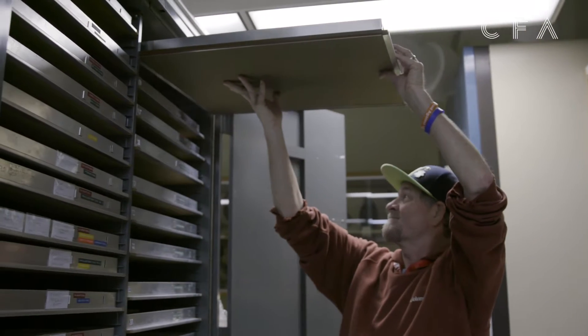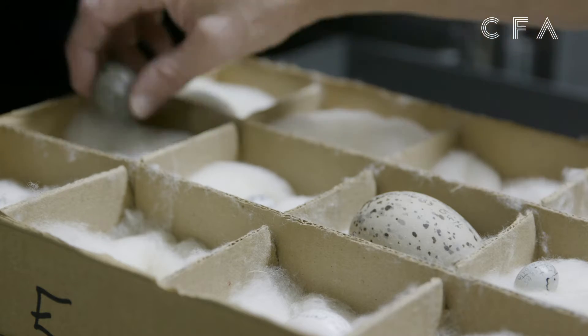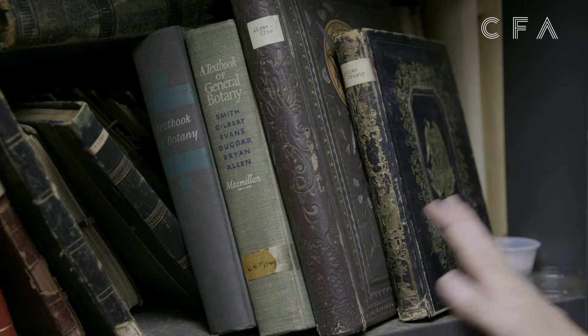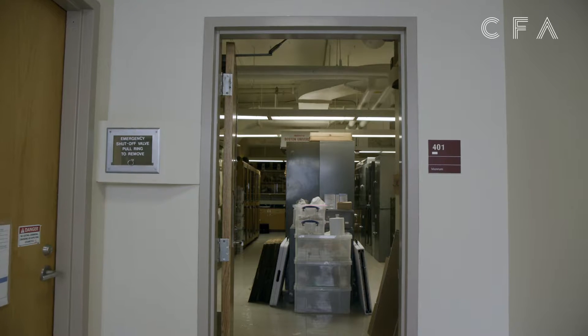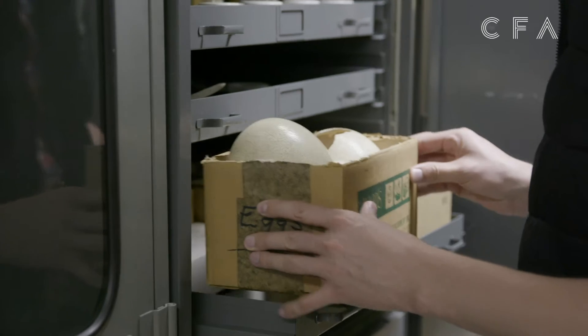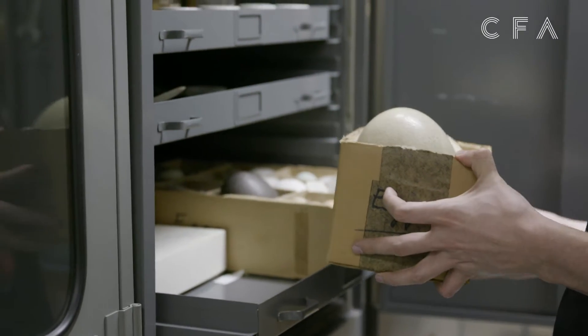BU today did a feature on the museum and titled it 'A Museum You've Never Heard Of' because we're up here in the corner and people don't know it's here. Since that article came out we've had all kinds of people coming up here.